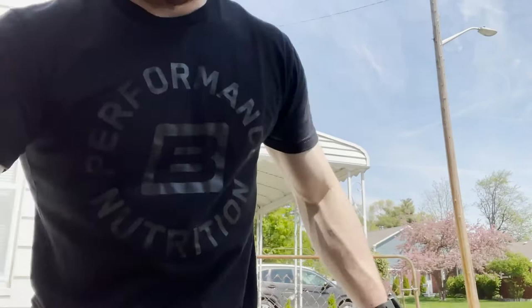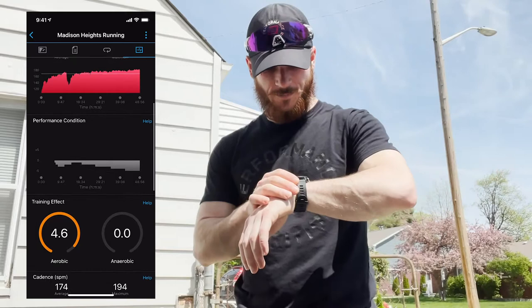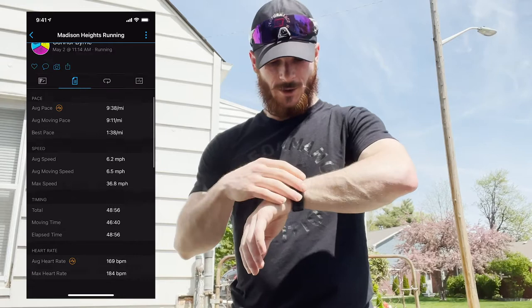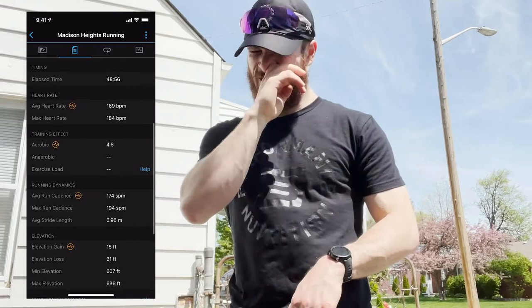Yo, so we just got a run in for the day — super nice out, it's like 75 and sunny, a little bit windy as you might be able to hear. We have 5.08 miles, time of 48 minutes, 9:38 pace, 650 calories — super aerobic, keeping the heart rate low.